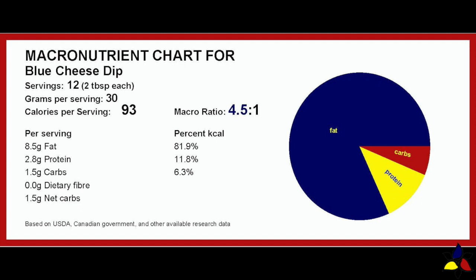So that you can judge how much dip you can have, here are the macronutrients for this blue cheese dip, which has a ratio of 4.5 to 1, with 1.5 grams of total carbs and net carbs — because there's no detectable fiber — within a single serving, which is 2 tablespoons or 30 grams.